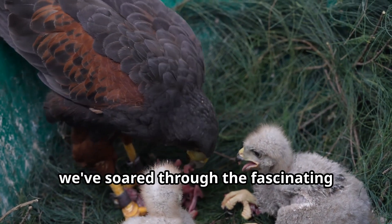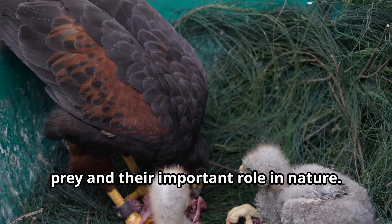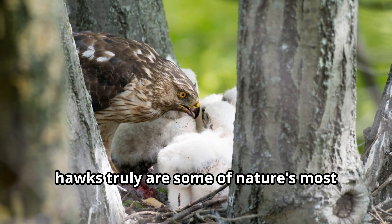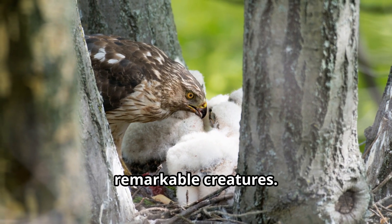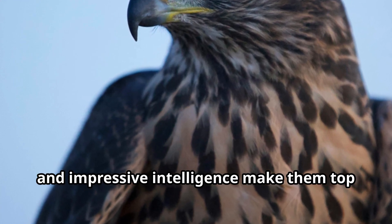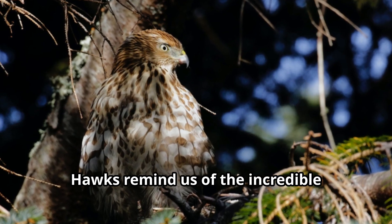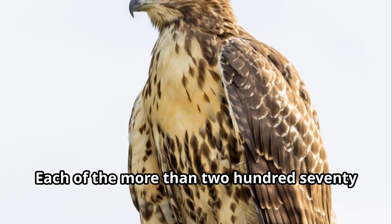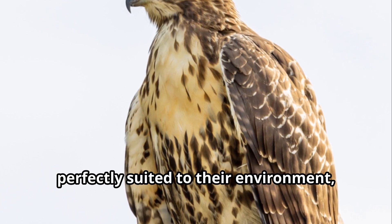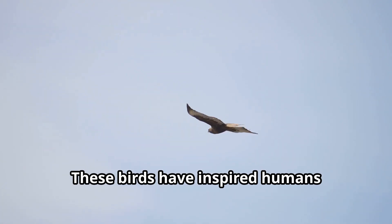Young explorers, we've soared through the fascinating world of hawks today, learning about these incredible birds of prey and their important role in nature. From their spectacular hunting abilities to their devoted family life, hawks truly are some of nature's most remarkable creatures. Their keen eyesight, powerful talons, and impressive intelligence make them top predators in ecosystems around the world. Hawks remind us of the incredible diversity in the animal kingdom — each of the more than 270 species has unique adaptations perfectly suited to their environment.